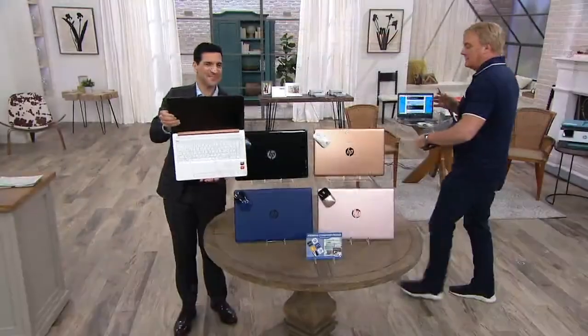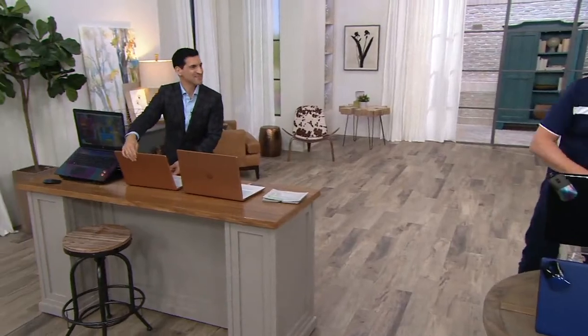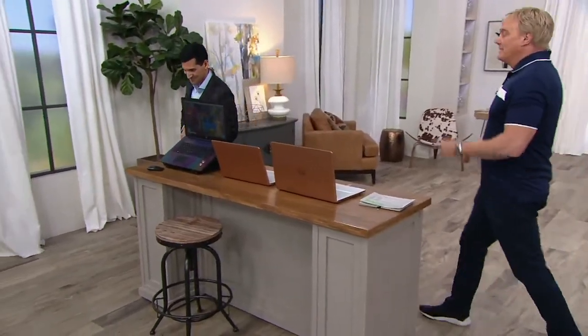We had a call last night at midnight from one of the 10,000 people who have shopped today saying, I'm getting this for my son.